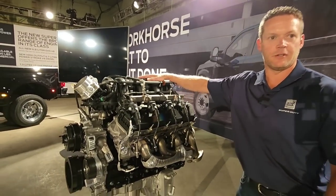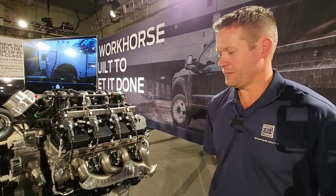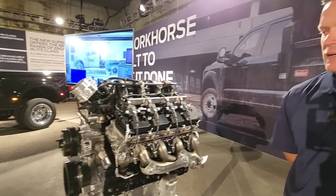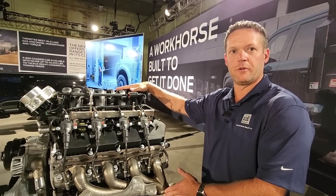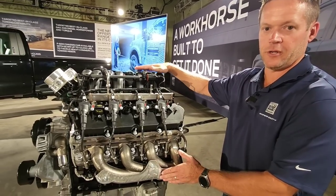Out with the 6.2 and in with the 6.8. This thing's based off of the Godzilla platform. So why should somebody be excited about this new 6.8? In the future you're going to hear our new horsepower and torque numbers of the 6.8 liter, which will be a significant improvement over the 6.2. I can't talk about what the numbers actually are at this point, but we know the customer is going to be happy.